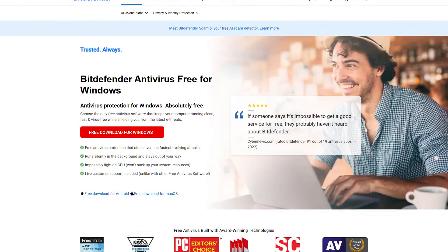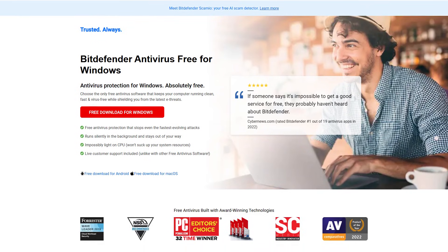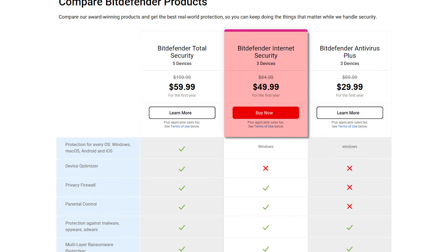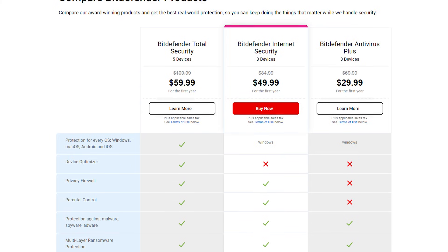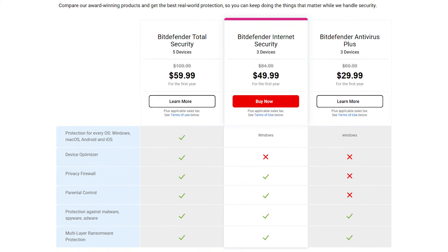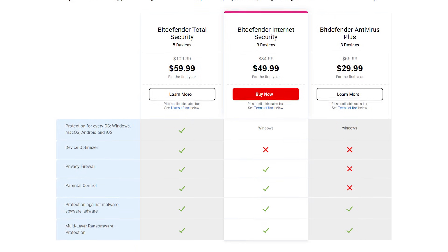Bitdefender also has a free version that covers the essentials for virus detection and removal, but you'll miss out on extras like parental controls or multi-device coverage. Its paid tiers — Antivirus Plus, Internet Security, and Total Security — are generally easier on the wallet, even when it's time to renew. Because of the more manageable pricing, a lot of people find Bitdefender a great choice for long-term antivirus protection without breaking the bank.